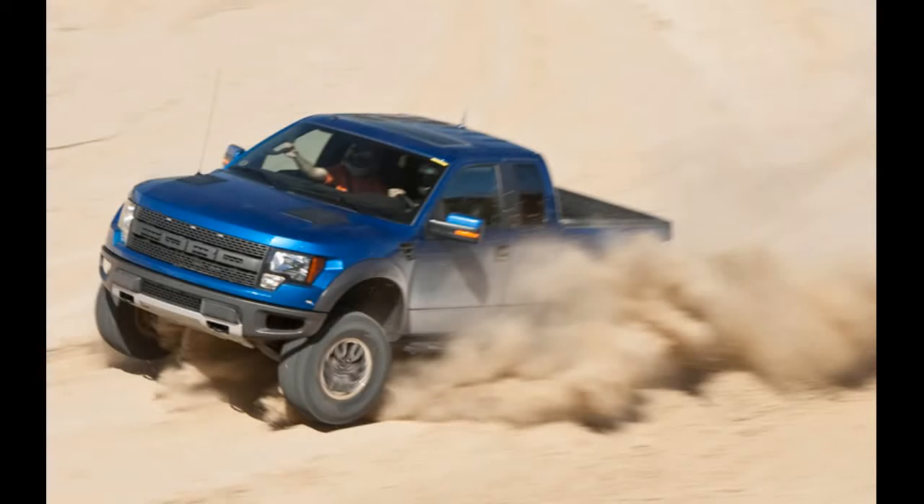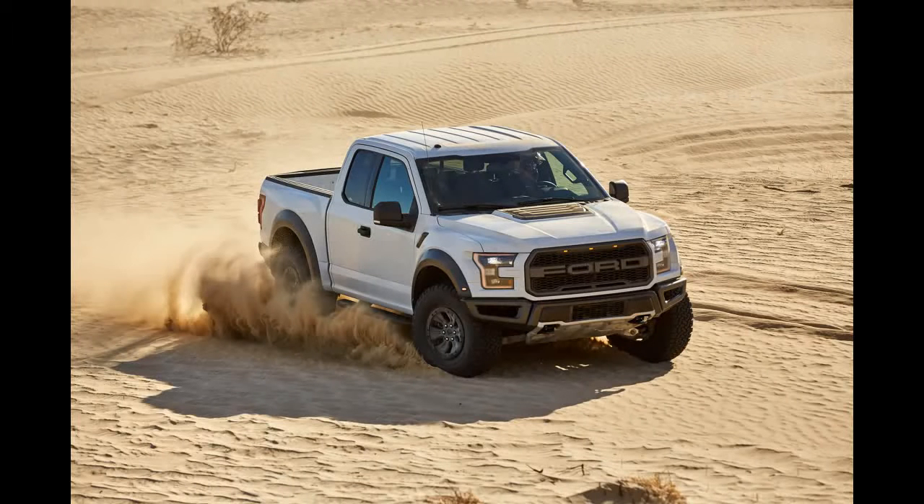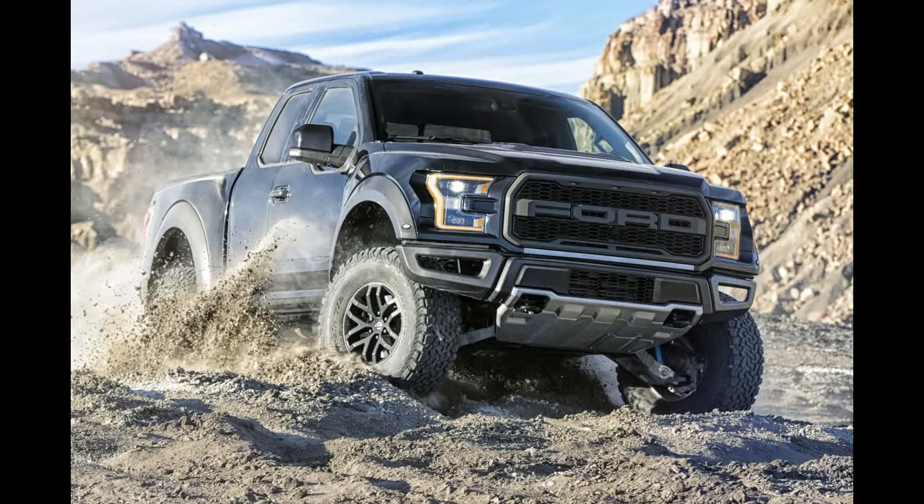2017 Ford F-150 Raptor ordering has begun. Ford is gearing up to start full-scale production of the new Raptor before November's end, and the first deliveries of the truck are still more than a month out. Nevertheless, the orders are piling up and many customers are eyeing the big ticket packages.